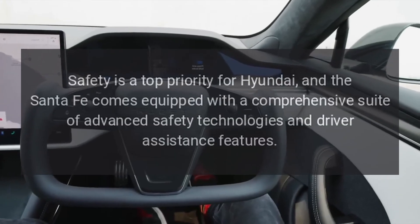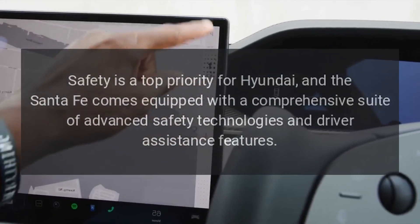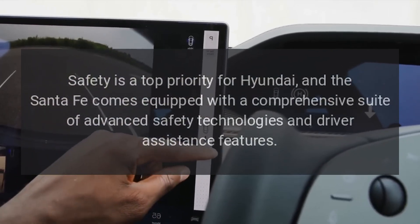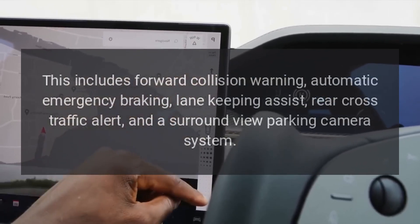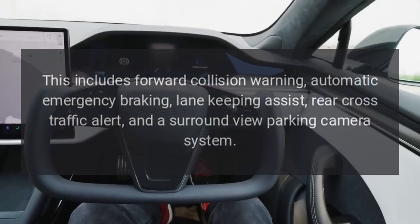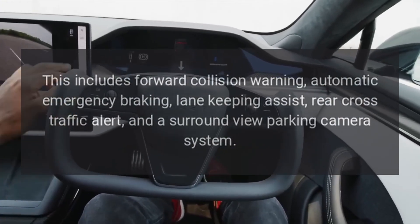Safety. Safety is a top priority for Hyundai, and the Santa Fe comes equipped with a comprehensive suite of advanced safety technologies and driver assistance features. This includes forward collision warning, automatic emergency braking, lane-keeping assist, rear cross-traffic alert, and a surround-view parking camera system.